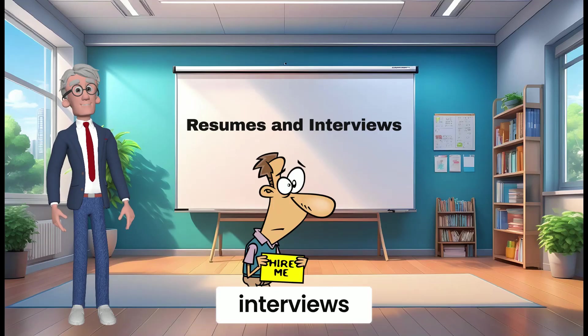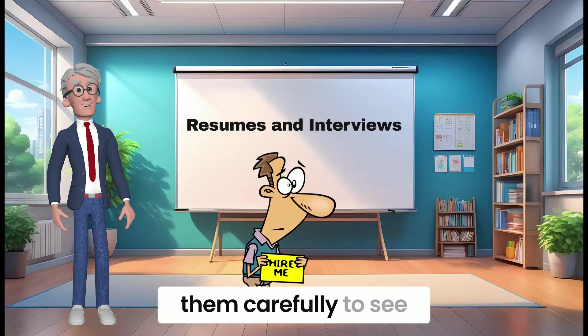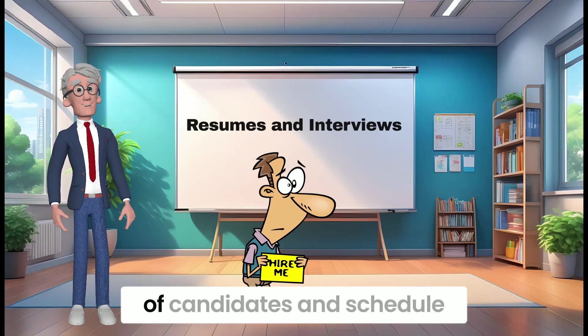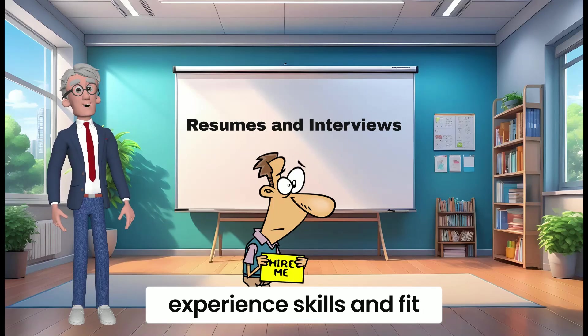Review resumes and conduct interviews. Once you receive resumes from potential candidates, review them carefully to see if they meet your requirements. Select a short list of candidates and schedule interviews to assess their experience, skills, and fit for your business.